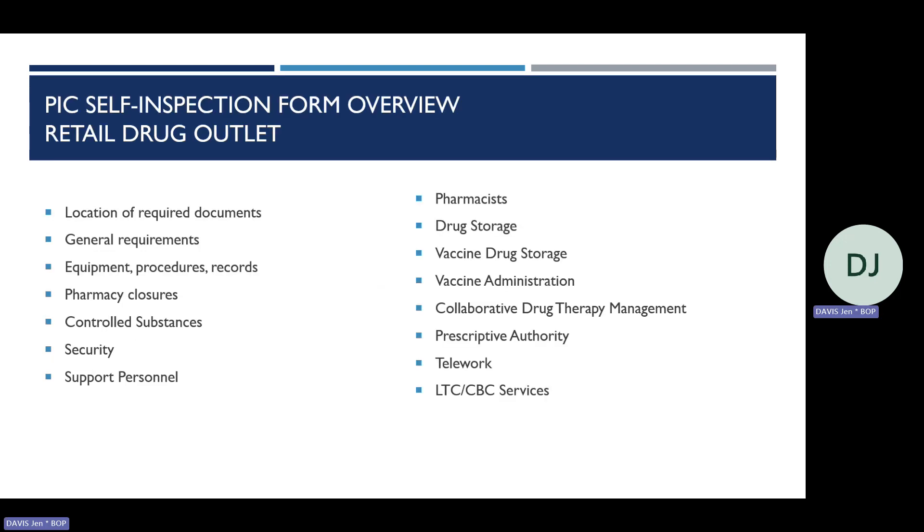Listed on the slide are the different areas that will be inspected, sectioned out on the self-inspection form. Some topics covered on the community retail or long-term care self-inspection form include the location of required documents, controlled substances, support personnel, drug storage, and prescriptive authority. Each year when the forms are updated, hot topics are added that are pertinent at the time of publication.